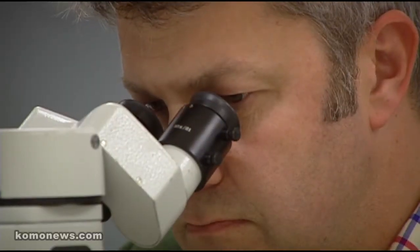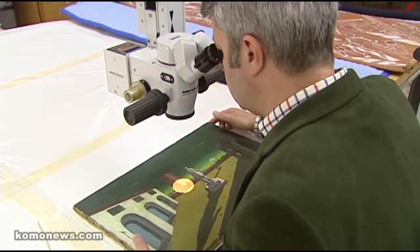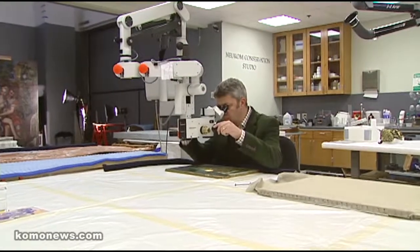I'm Nicholas Storman and I'm Chief Conservator at Seattle Art Museum. There are a lot of puzzles in the collection and a lot of things that we need to figure out in order to take care of things properly, to present them properly, and make sure that they survive for the future.